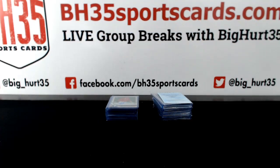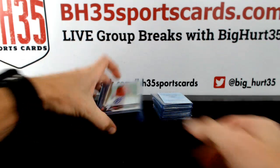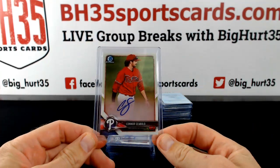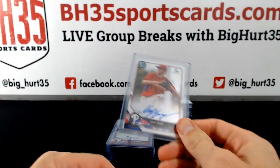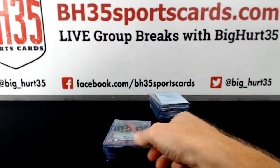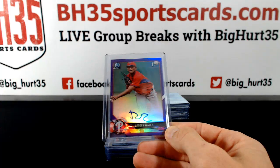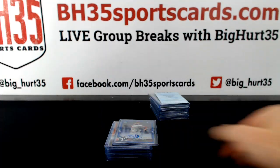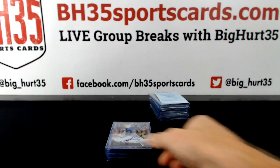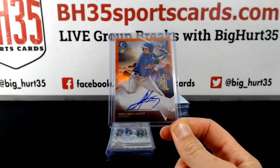Okay, here we go — a recap video for 2018 Bowman Chrome HTA case break number three. Starting with NL Connor Seabold, Phillies Kyle Young, Rangers Suarez purple, De Los Santos tone /50, Jimenez /25, orange.